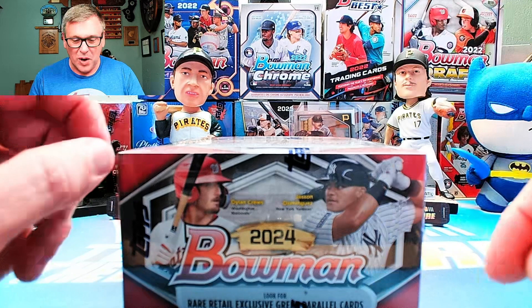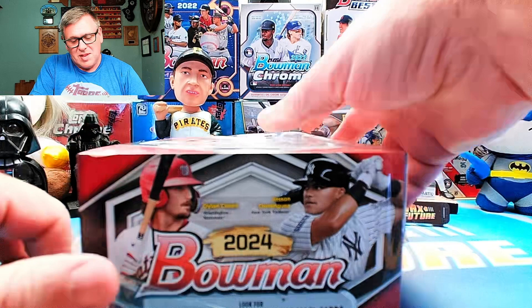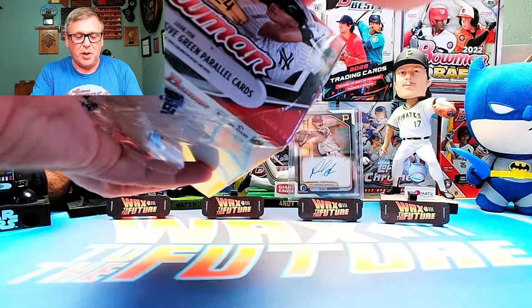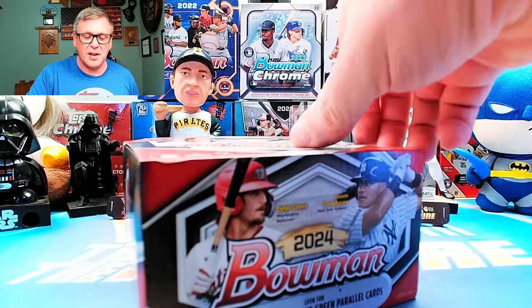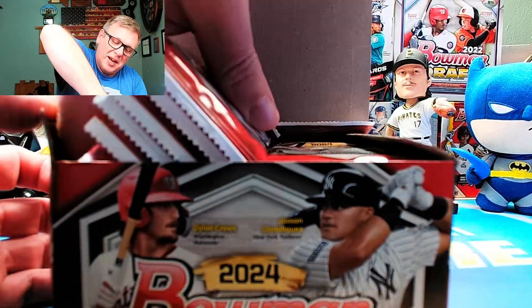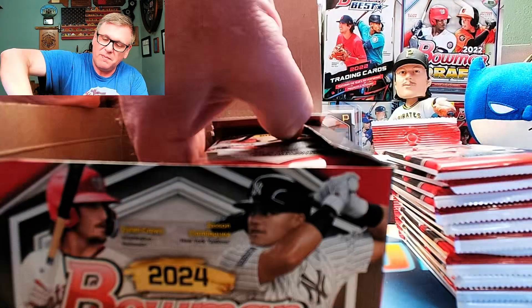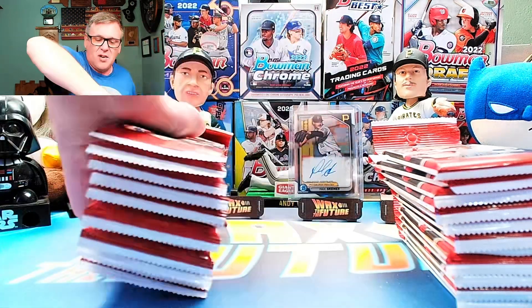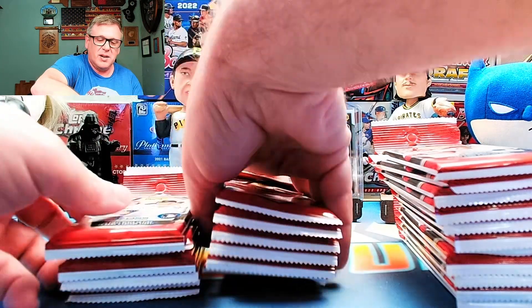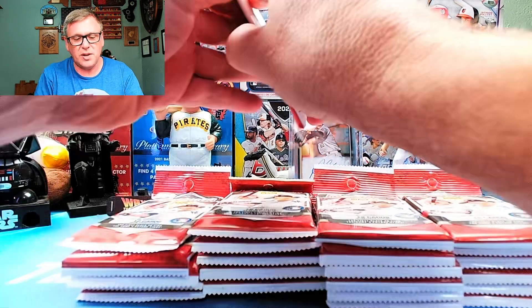All right. So like I said, we're going to rip open this display box and see if we can't pull a really nice autograph out of here. We'll just go through the hits here — there's a ton of packs in here. I'll fast forward through it and see if we missed anything, see if there's anything else of note.